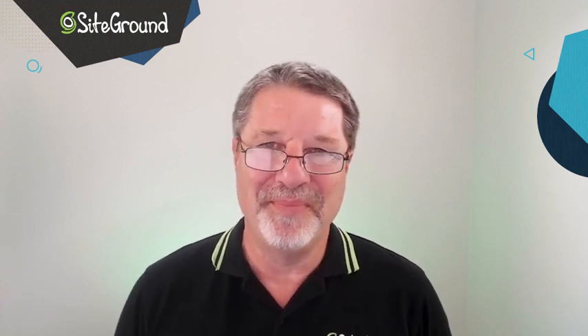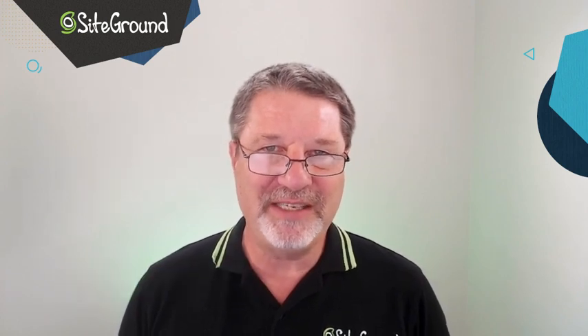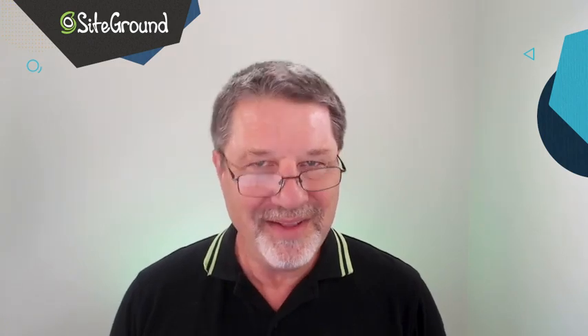Welcome to another SiteGround video. My name is Cal Evans. In this video, we're going to look at 15 steps that you can take to make your WordPress site more secure. Let's begin.